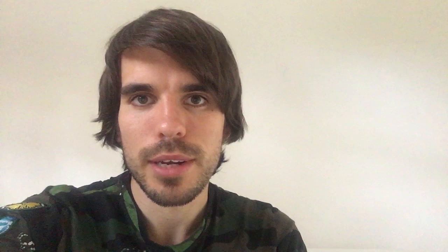There's one other butterfly that sometimes gets called a cabbage white and that's the green-veined white. This species looks a lot like a small white except for the fact that it has a lovely pattern of green-looking veins on the underside of the wing.